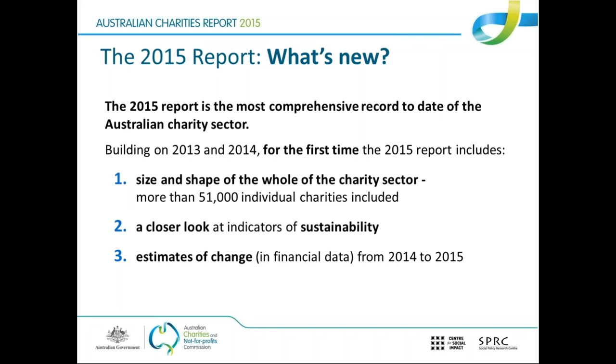Some viewers might wonder why we're referencing the 2015 report when it's already close to halfway through 2017. The 2015 Annual Information Statement, even though it's called the 2015 statement, for most charities wouldn't have been due until the start or even the middle of 2016. It's simply a matter of waiting for all statements to come in before we could analyse them, and then it takes a few months to do all the number crunching and produce the report.